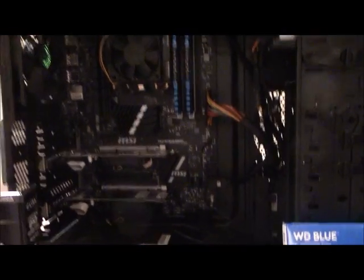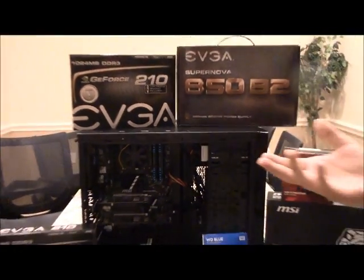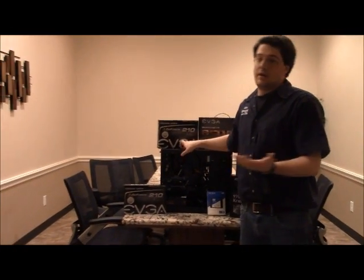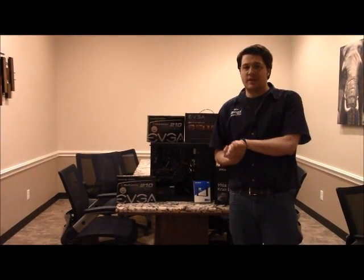So if you really want anything done, whether it's a cheap business class machine that's fast or a very high-end gaming machine, we can do either one, or even a server. If you have any questions, go ahead and give us a call at 281-647-9977.